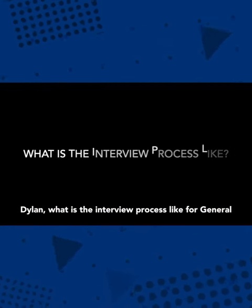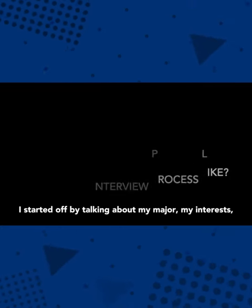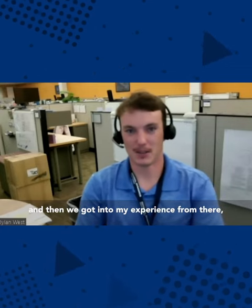Dylan, what is the interview process like for General Dynamics Mission Systems? When I interviewed, I started off by talking about my major, my interests, and then we got into my experience.